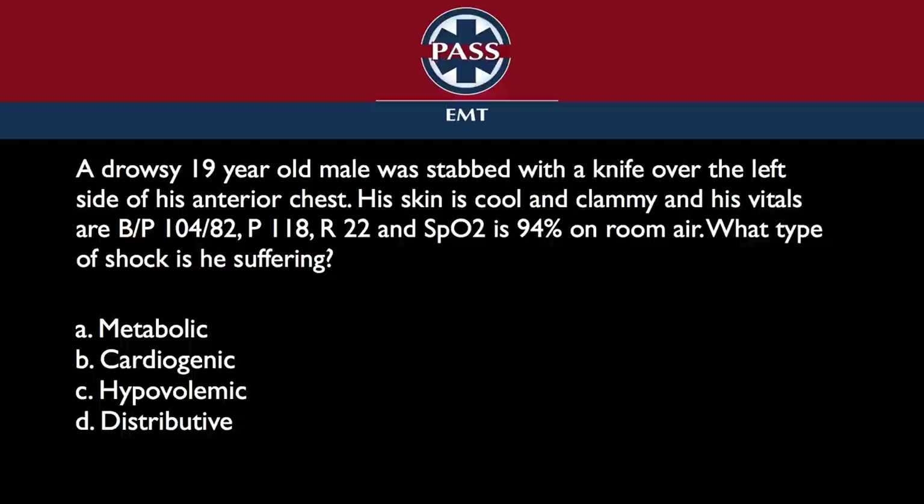I don't think it's a tough question — I know the answer, so when I know the answer, I don't think it's hard at all. I would doubt that many people will pick metabolic and distributive, but this is a pump failure issue. It started by trauma, but it's a pump failure issue. The pump is called the heart — we refer to that as cardio — so it's cardiogenic shock.